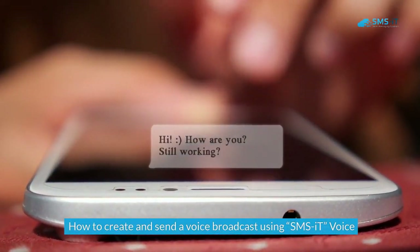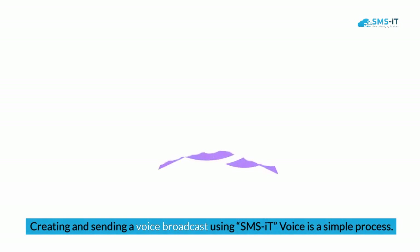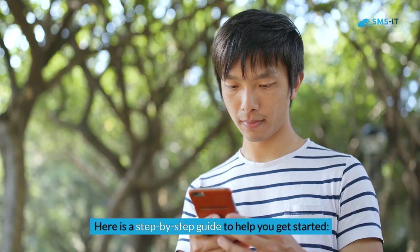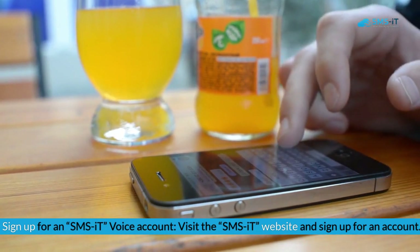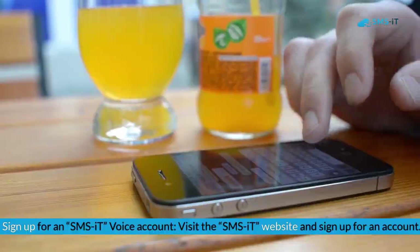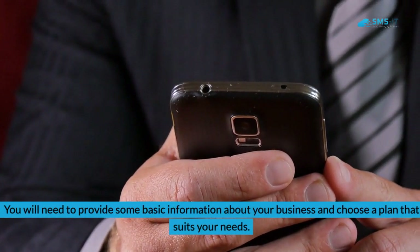This demonstrates the effectiveness of SMS It Voice in driving customer action and generating revenue. Creating and sending a voice broadcast using SMS It Voice is a simple process. Here is a step-by-step guide to help you get started. Step one: sign up for an SMS It Voice account — visit the SMS It website, sign up, provide some basic information about your business, and choose a plan that suits your needs.